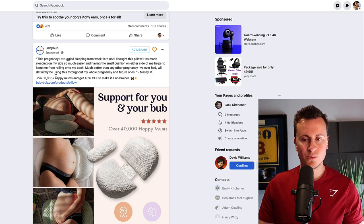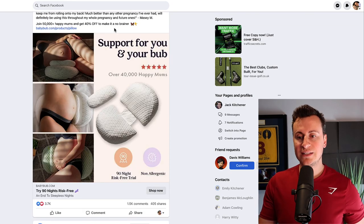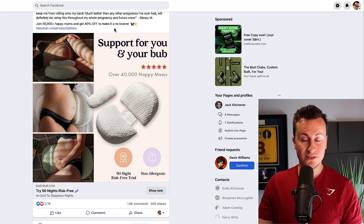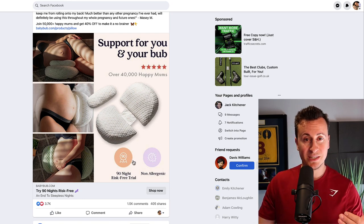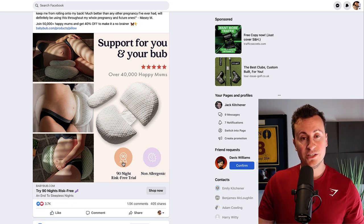They use 'Join 50,000 plus happy moms and get 40% off' — adding incentive to make it a no-brainer — and then a clear call to action with a link. The actual creative itself is just a single image ad showing how the product is used and who it's for. There's also social proof with review stars to reiterate it's a trusted product and brand, plus the benefits of shopping with them — a 90-night risk-free trial and non-allergenic.